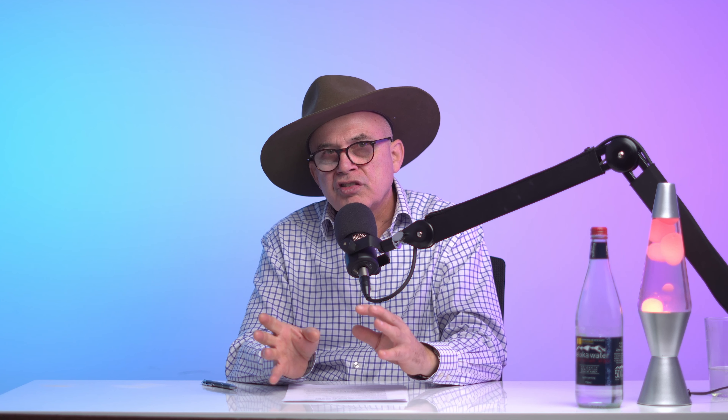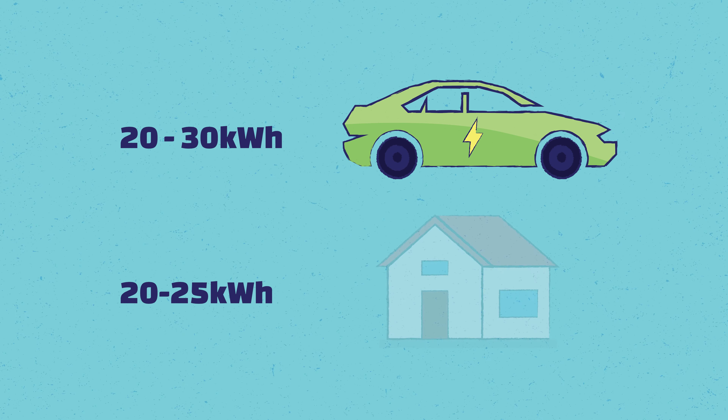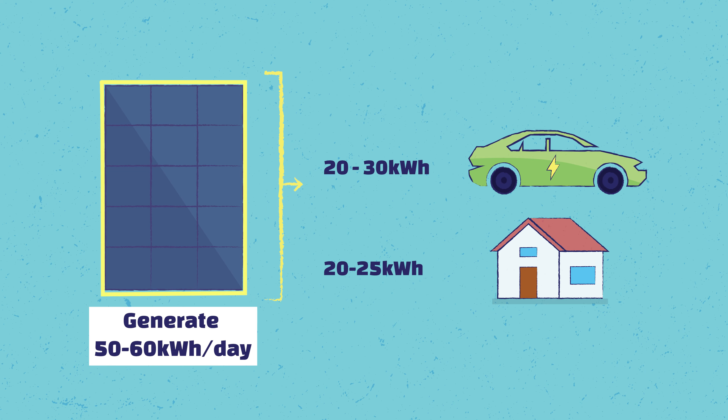So we need a solar system, car chargers, and batteries. The batteries need to be big enough to supply the house at night and also charge the cars — we're looking at least at a 26 kilowatt hour battery bank. To get a solar system big enough to support all that, you would most likely need three-phase power, because with single phase they often restrict the system size. You will need 20 to 30 kilowatt hours for your cars and another 20 to 25 kilowatt hours for household use.